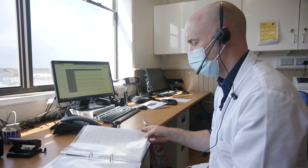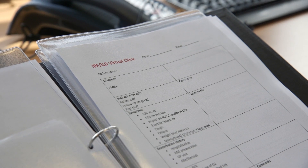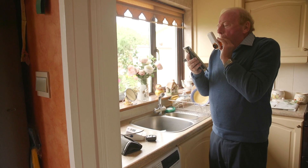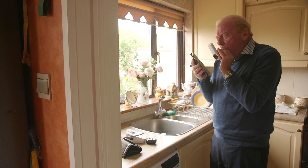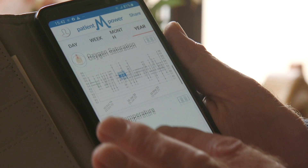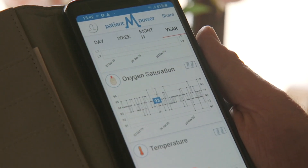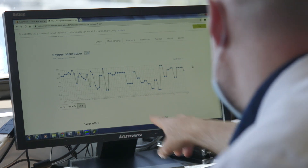The Patient Empower app is a remote monitoring app, and what that does is allow patients to monitor their health at home so they don't need to come as frequently to the hospital. They can monitor things like their breathing, their oxygen levels, how they're feeling, and their activity.